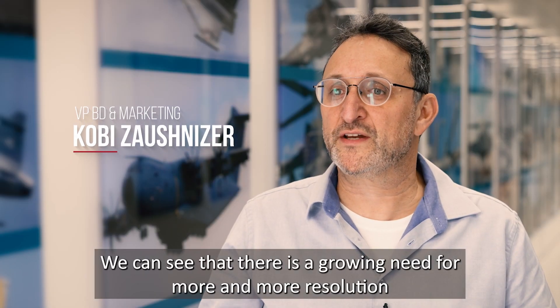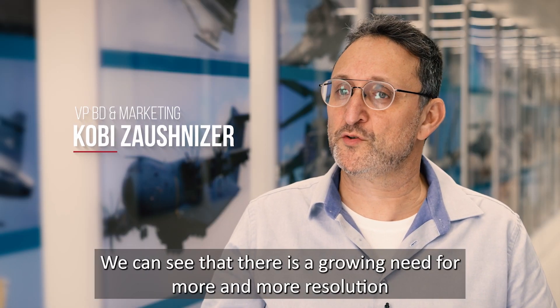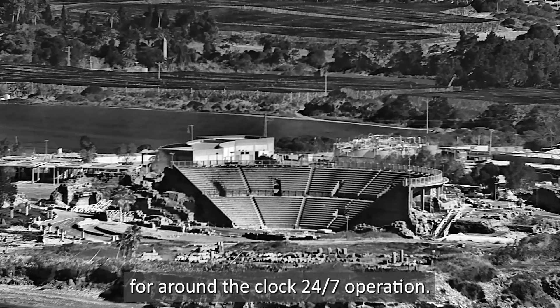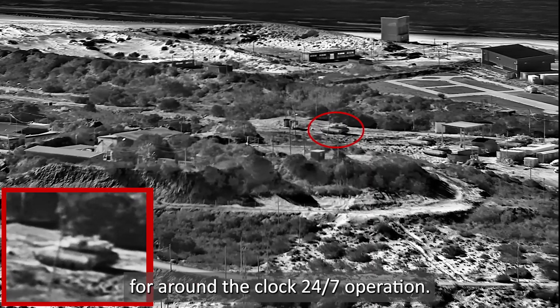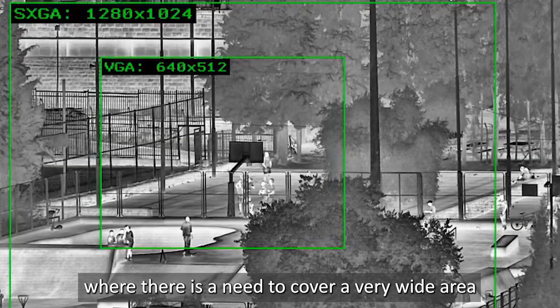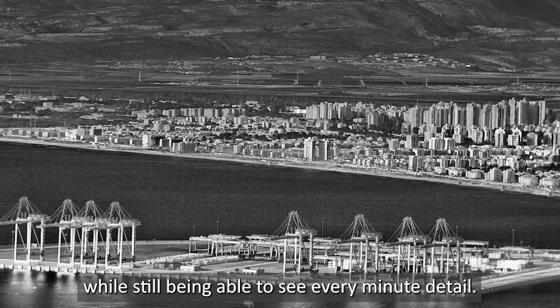We can see that there is a growing need for more and more resolution that can enable both imaging and AI-driven needs for around-the-clock, 24/7 operations. We see a growing demand for persistent surveillance payloads where there is a need to cover a very wide area while still being able to see every minute detail.